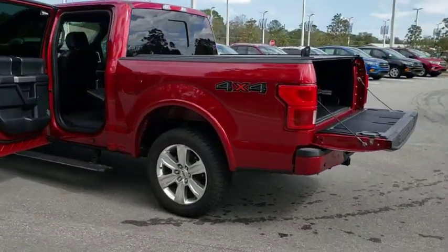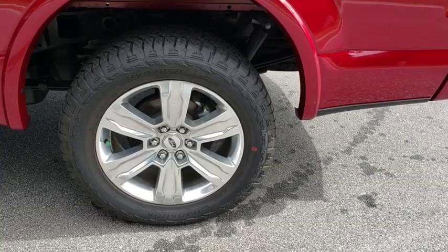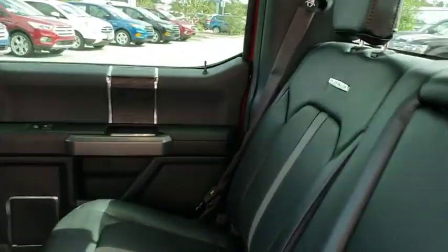Here are some of this vehicle's great options: stability control, traction control, anti-lock braking system, steering wheel audio controls, power passenger seat, keyless entry, backup camera, Bluetooth.